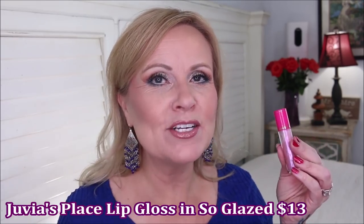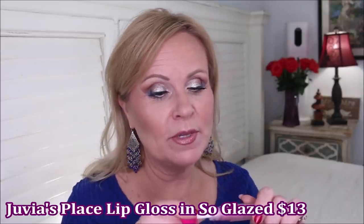Juvia's Place also came out with lips this year, and I was so happy to see them branch out into complexion and lip products. I fell in love with their lip glosses. This one has a holographic shift — pink and peach shifting with a little bit of lavender. It feels really good, it's hydrating, and it doesn't wear off quickly. Nothing lasts all day when it's a gloss — a matte lip might, but glosses don't. There's no grit or particles in this. It's just a beautiful gloss.